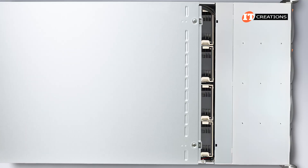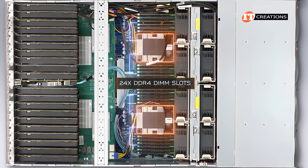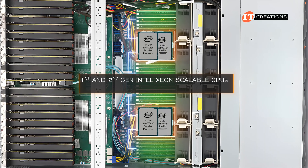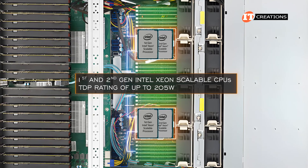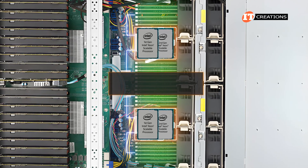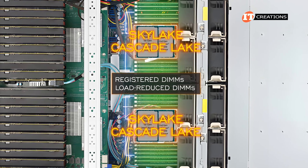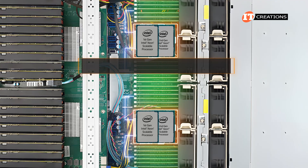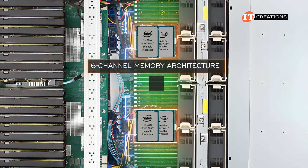Once we pry off the cover panel, you can see the motherboard and dual socket surrounded by 24 DDR4 DIMM slots. CPUs supported include first- and second-generation Intel Xeon Scalable processors with a thermal design power rating of up to 205 watts. Both generations have six-channel memory architecture, and with 12 slots per socket you can install two DIMMs per channel.